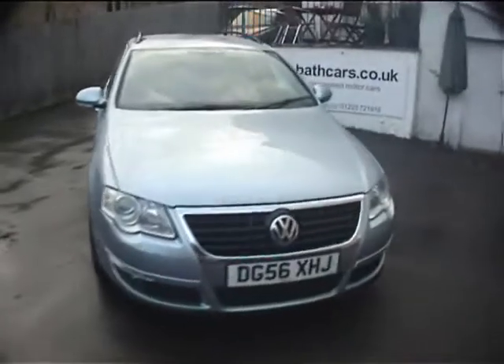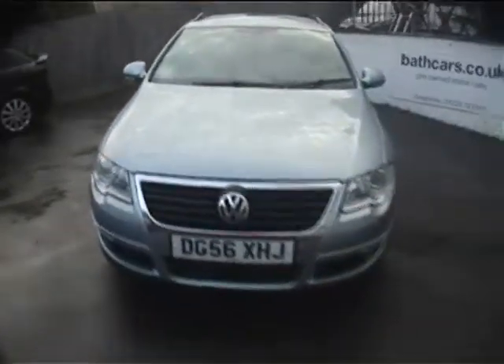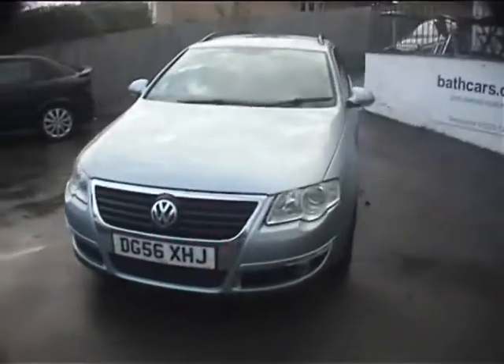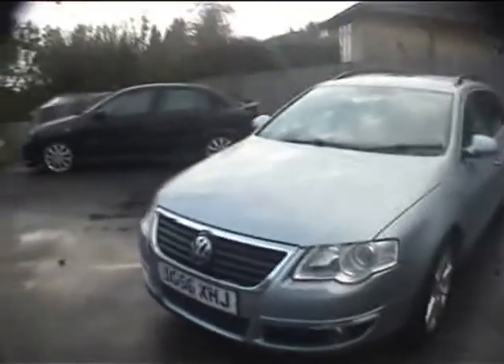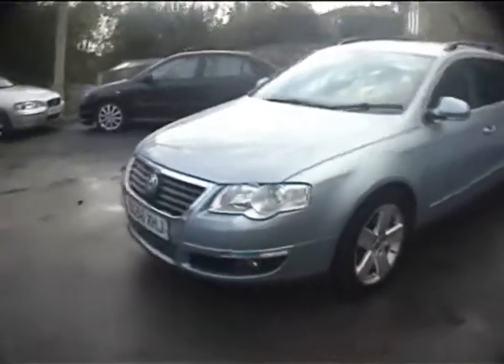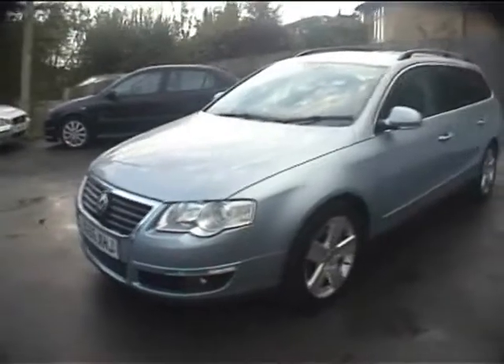Hello and good afternoon to you. My name is Neil Pinkett and today's car is the Volkswagen Passat — the 2 litre TDI Sport Estate, finished in a light crystal blue colour. This one's a 56 registration, 2006.